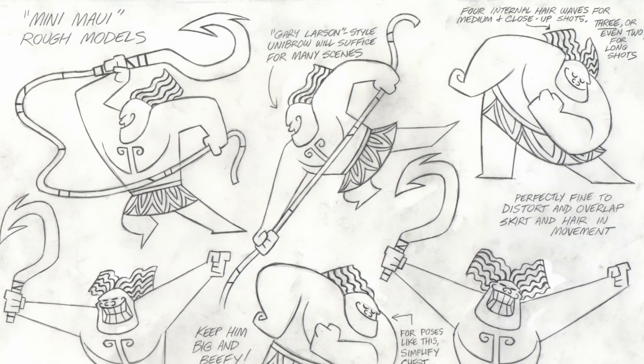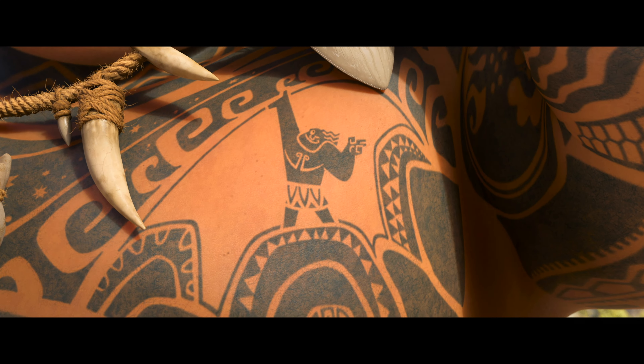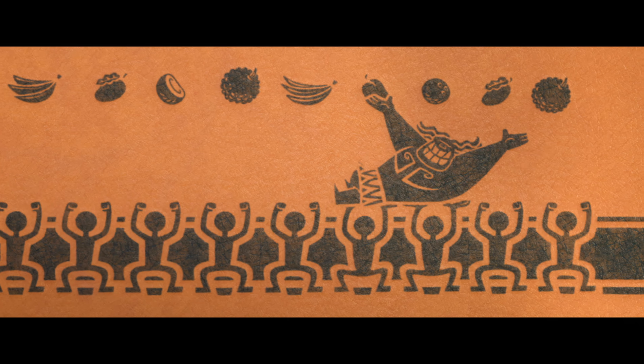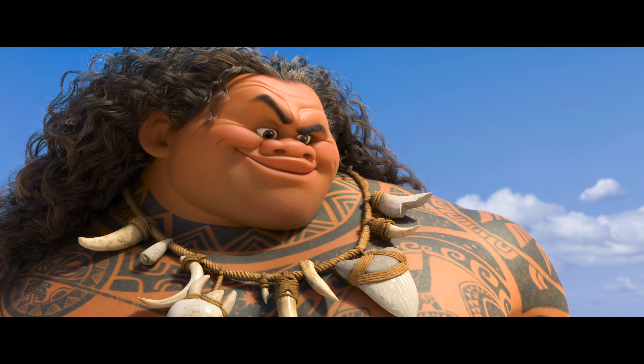There was a character who started to develop in the story who we affectionately call Mini Maui. Mini Maui kind of morphed into Big Maui's conscience, kind of Jiminy Cricket with attitude.